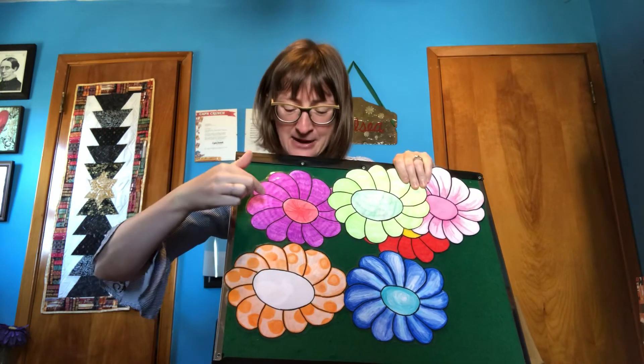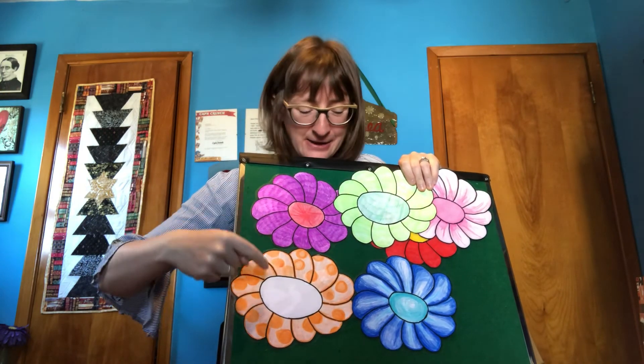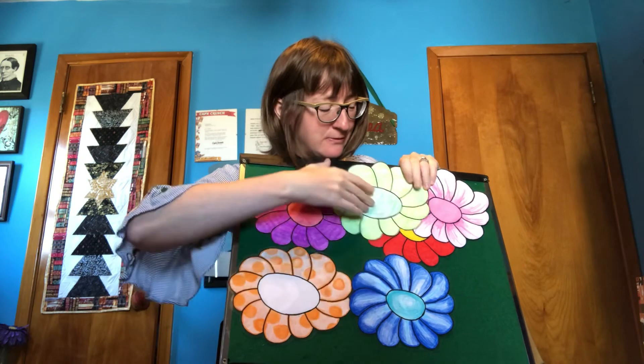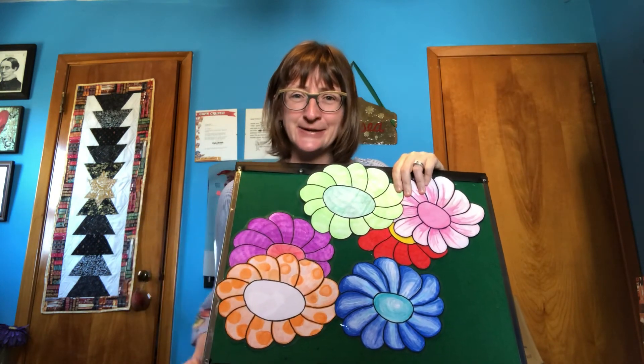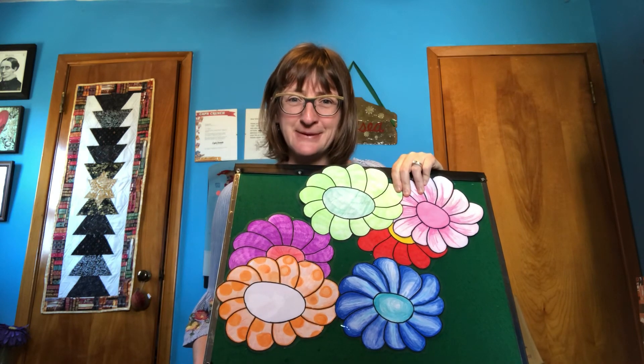Alright, so we had a purple flower, orange, blue, pink, red, and green. Alright, have a wonderful day, everyone. Bye-bye.